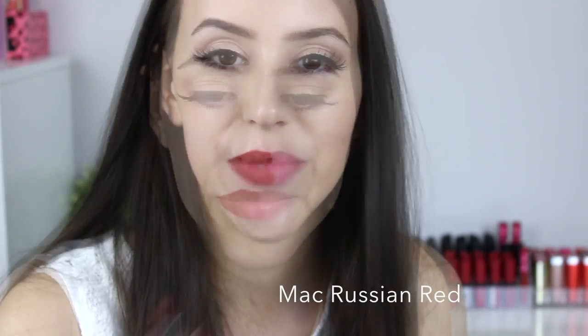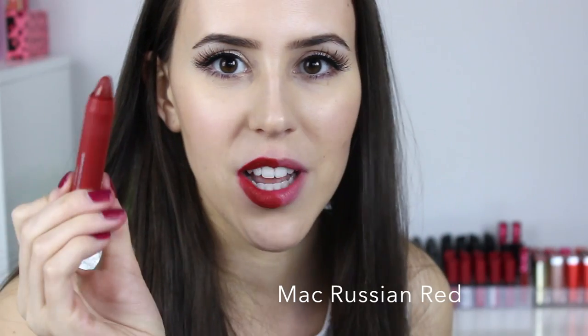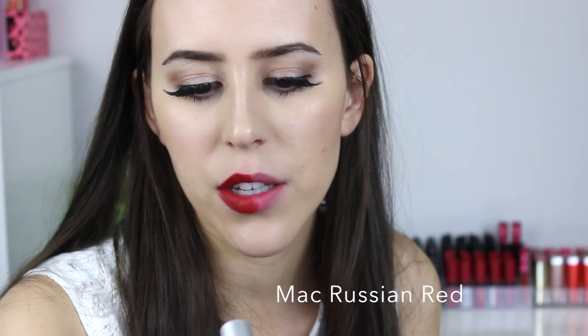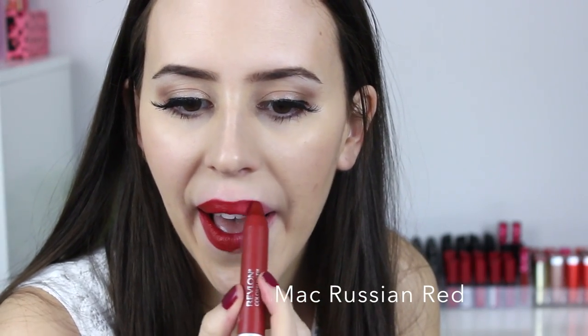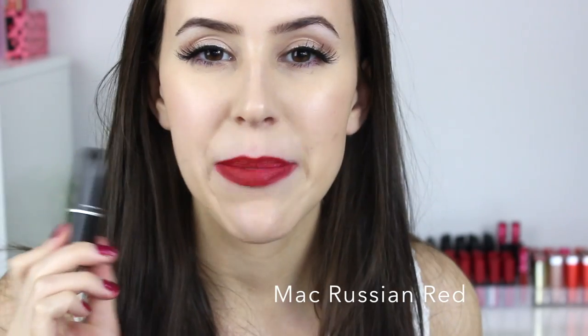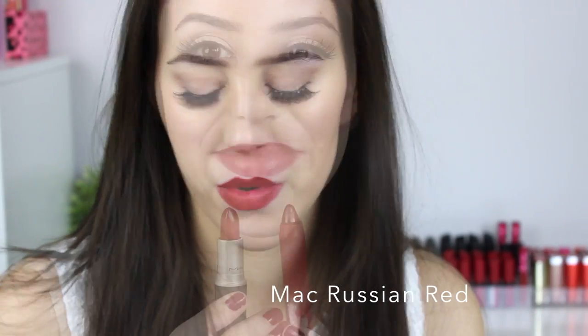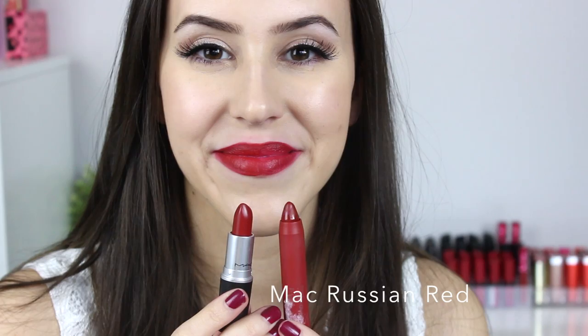I'm applying Russian Red by MAC — a matte finish — on my right side. The similar shade is the Revlon Soft Color Burst Matte Balm in Standout. The MAC lipstick is a little bit brighter than the Revlon Standout, but they're still pretty close. If you're on a budget, I'd suggest going with the Revlon one — plus it has a nice minty feeling.